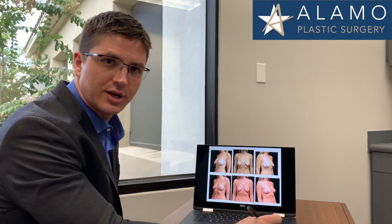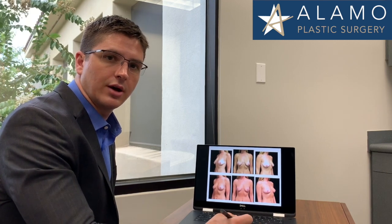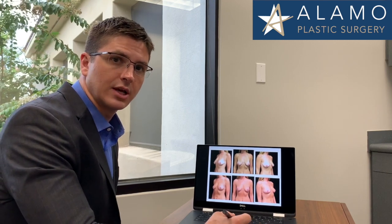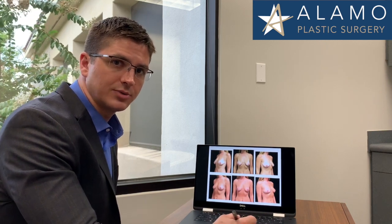Hello, I'm Dr. Albright and this is Alamo Plastic Surgery. What I wanted to do in this video is kind of supplement my other video on breast lift surgery, general overview, and you can find that on the same website you found us.